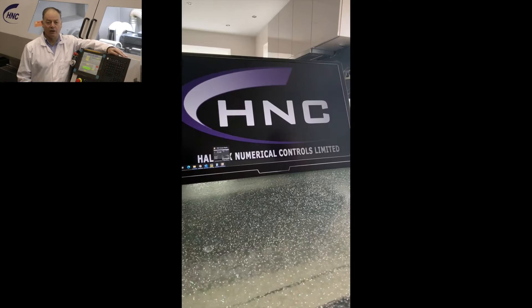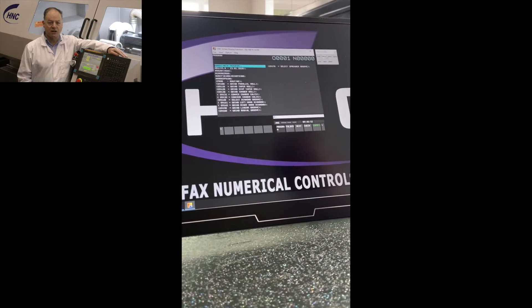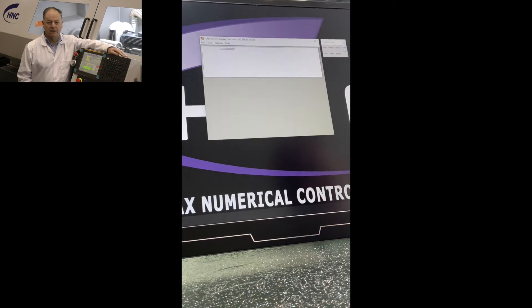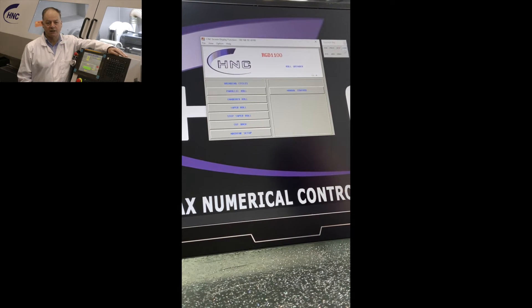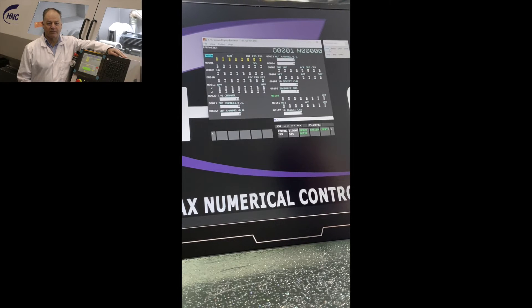Like all our advanced roll grinders and groovers, the RG300 has the H&C Connect option for remote machine monitoring and control. It's like having an engineer on site. All these new features mean your capital investment is even safer.